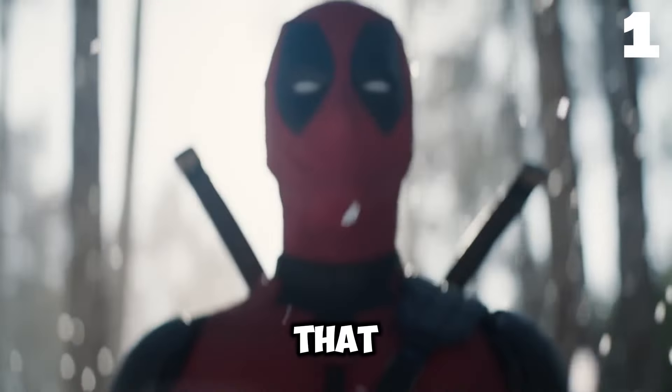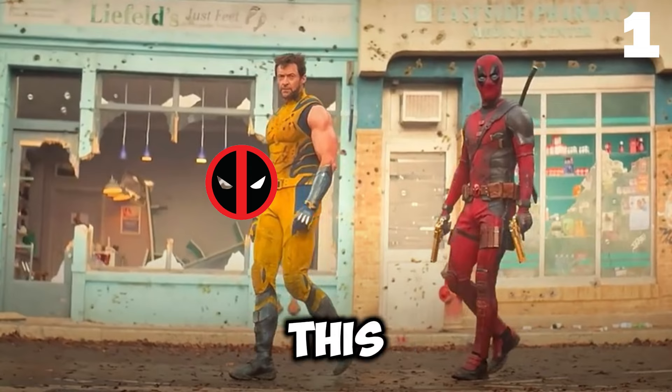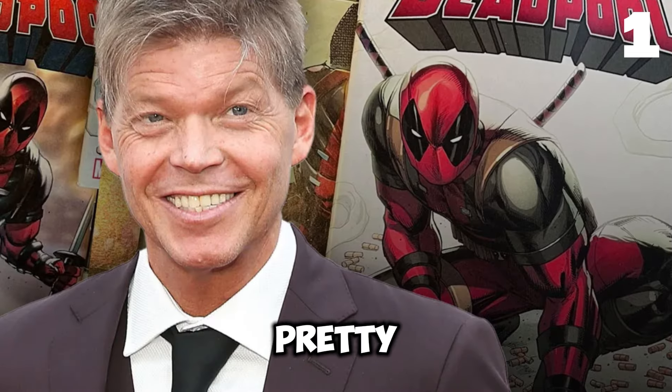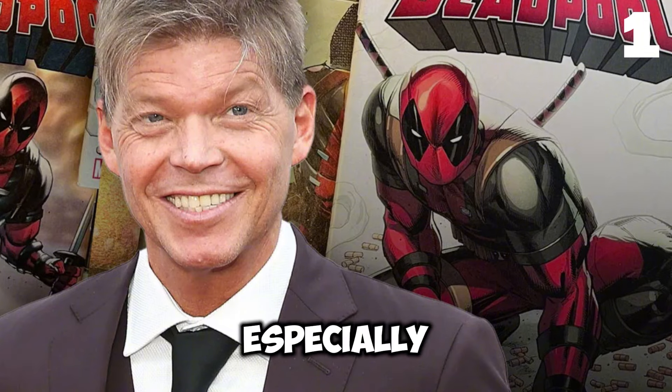At number one, there's a shop sign that reads 'Leifold's Just Feet.' This is a cheeky nod to Deadpool creator Rob Liefeld, who is known for drawing some pretty unusual body physiques, especially the feet.